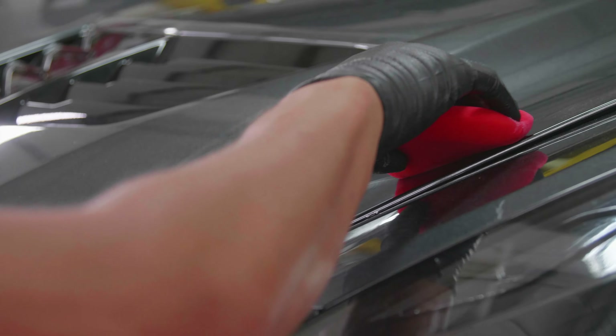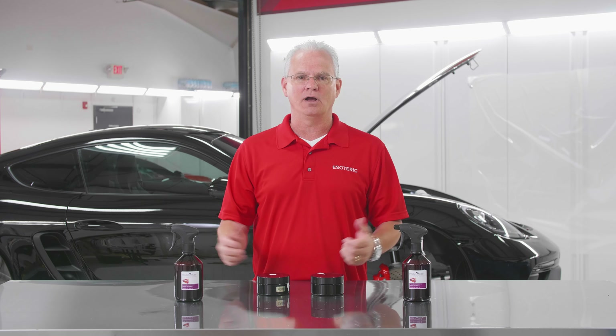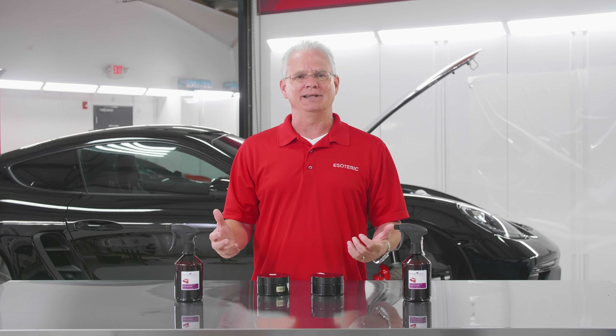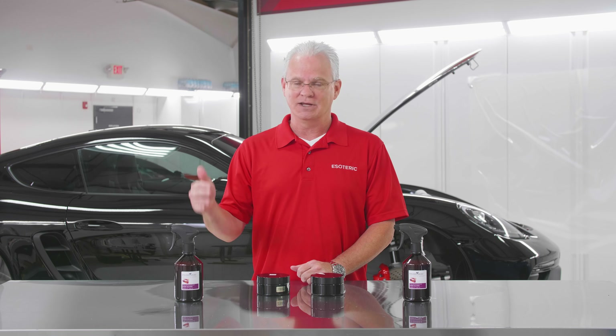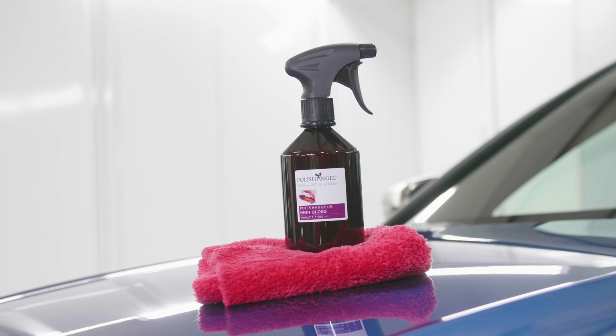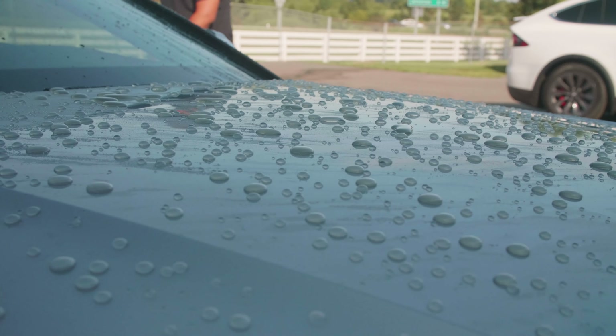Before we get into that, let's talk a little bit about where it came from. High Gloss Spray from Polish Angel came out a couple of years ago and instantly gained almost a cult-like following because of the looks that it provides. Super easy to use, provides great looks, great water behavior, and a little bit goes a long way.